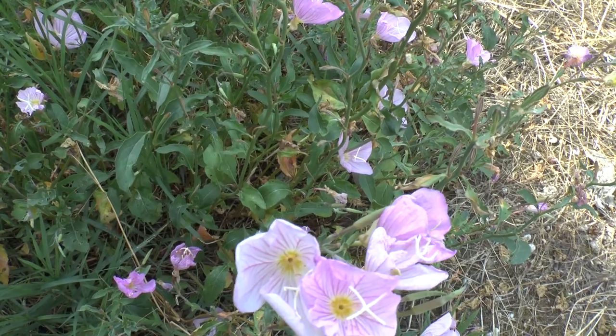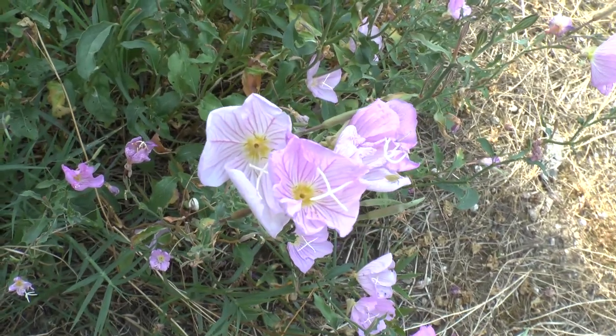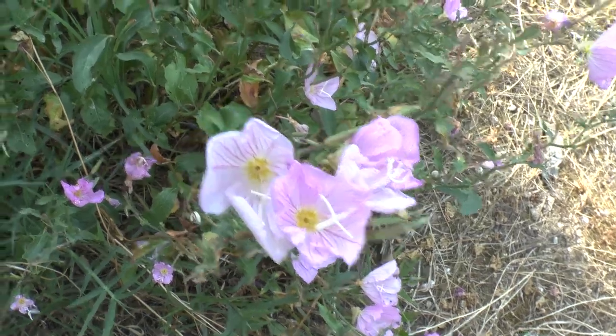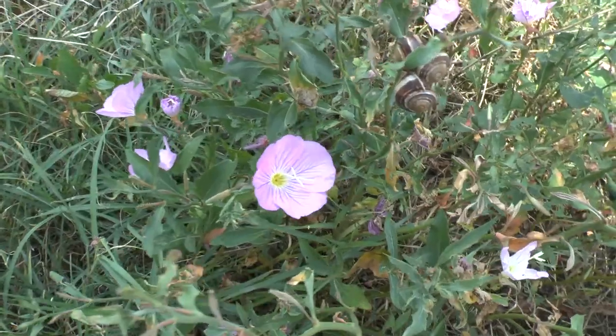It will bloom most of the year, depending on the cultivar and the species. The majority will bloom in spring to summer, and some will bloom also in the winter.